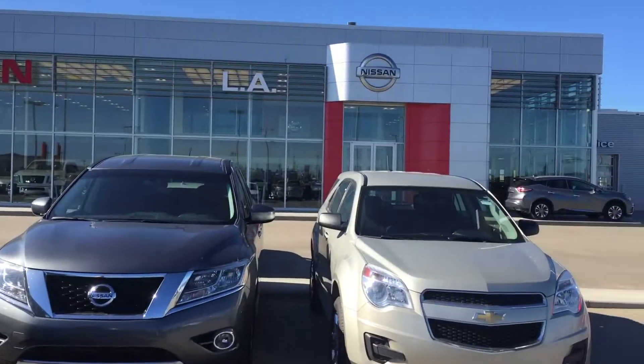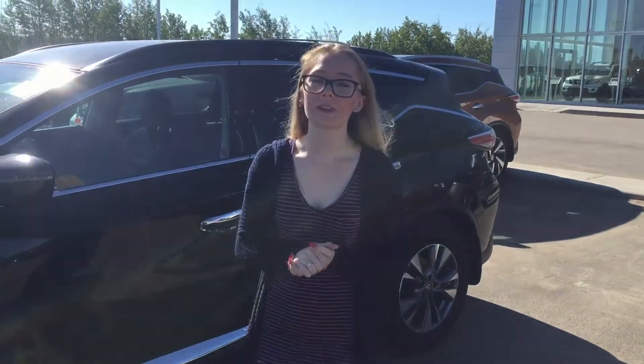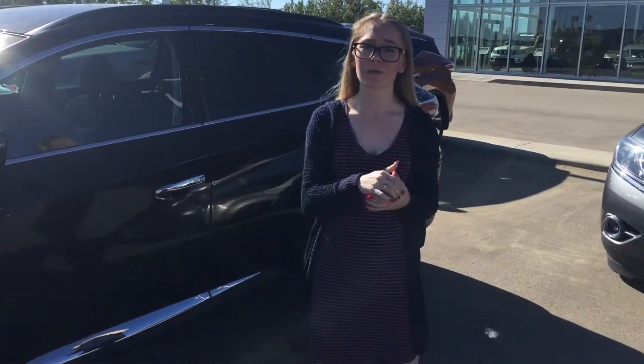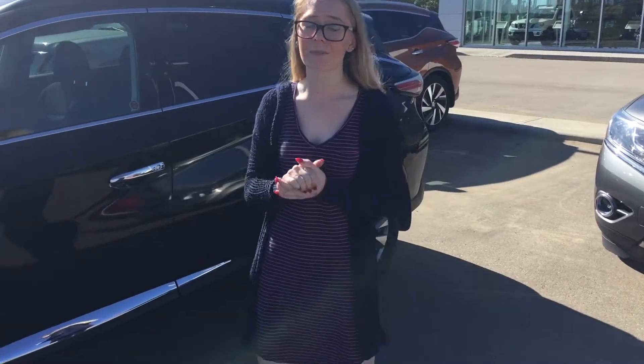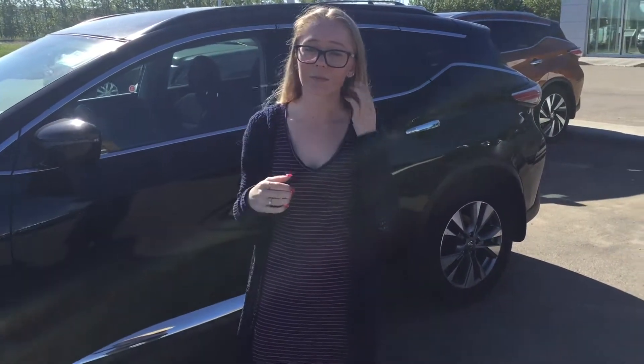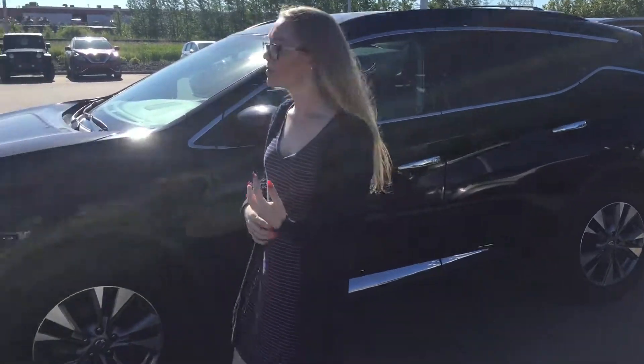Hey guys, it's Connie with LA Nissan, currently rated number one throughout North America in customer service. I'm gonna promise you this is gonna be an amazing vehicle. I know you were looking at the red one, the 2017 edition, however it is at one of our sister dealerships right now. It does have a pending hold on it and the customer's just gonna go check it out and see if they like it, but I did want to show you another option that's kind of similar to the one that we had for you.